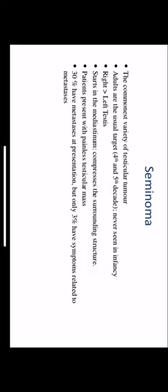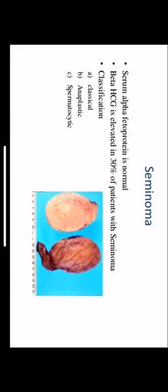Seminoma is the commonest variety of germ cell tumor, accounting for about 40 to 50 percent of all germ cell tumors. Adults are the usual target, typically seen between the fourth and fifth decade. It more commonly affects the right testis than the left, usually starting in the mediastinum testis and then compressing surrounding structures. Patients usually present with a painless testicular mass; 30 percent have metastasis at presentation, but only 3 percent have symptoms related to metastasis. Serum alpha-fetoprotein is normal in seminoma; beta-HCG is elevated in only about 30 percent of patients.